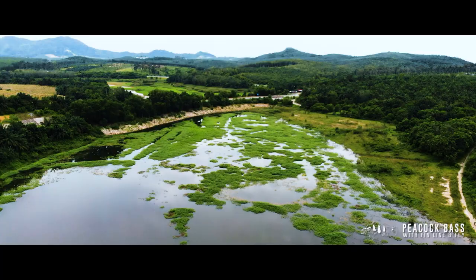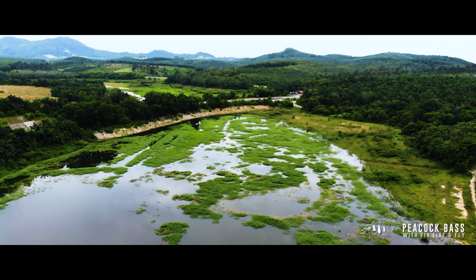It's a hot and humid day but we have good conditions and the water height and clarity is what we were hoping for. It should help us get into a few fish today.